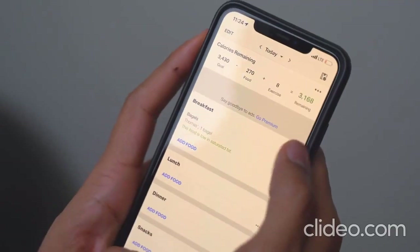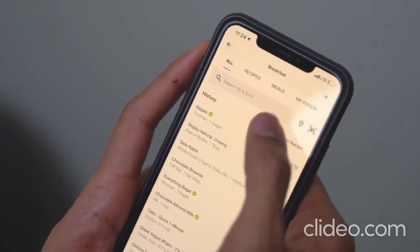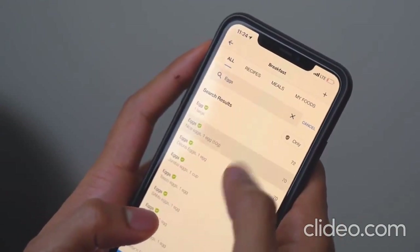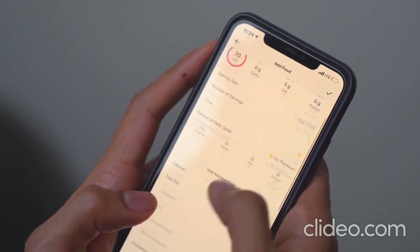Another great feature of MyFitnessPal is their huge food library and search function. I've literally searched different restaurants in New York City and found them in there. You can also scan barcodes at a grocery store — you're basically going to find whatever you need on MyFitnessPal.